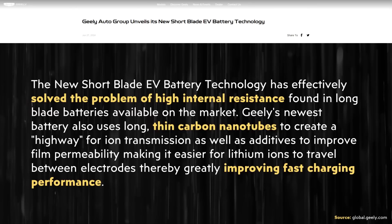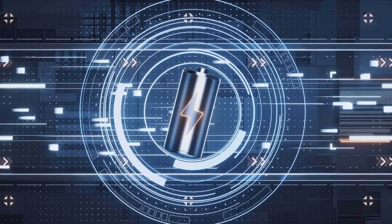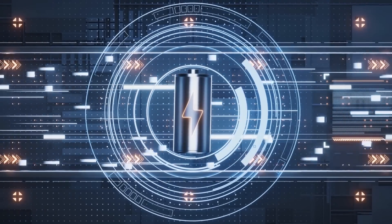Beyond the impressive safety, these batteries should also charge quite quickly, much in part thanks to the thin carbon nanotubes used in them. The press release states: "The new short blade EV battery technology has effectively solved the problem of high internal resistance found in long blade batteries available on the market. Geely's newest battery also uses long, thin carbon nanotubes to create a highway for ion transmission as well as additives to improve the film permeability, making it easier for lithium ions to travel between electrodes, therefore greatly improving fast charging performance." These new batteries should be able to charge from 10% to 80% state of charge in around 17 minutes.